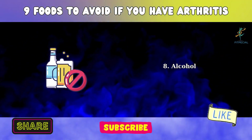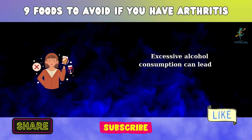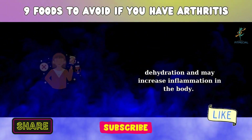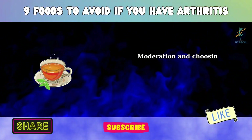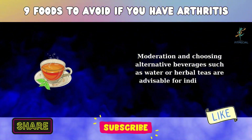8. Alcohol. Excessive alcohol consumption can lead to dehydration and may increase inflammation in the body. Moderation and choosing alternative beverages such as water or herbal teas are advisable for individuals with arthritis.